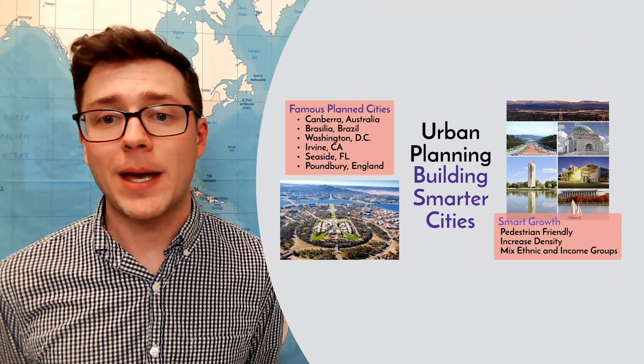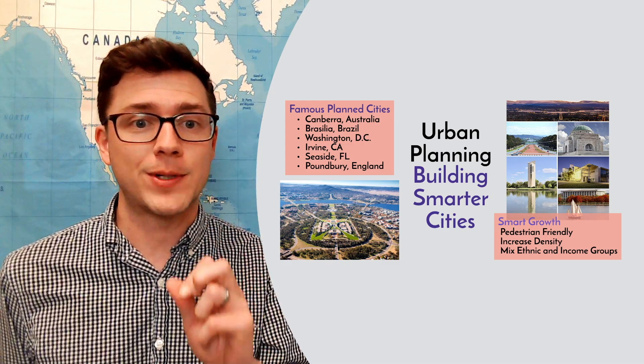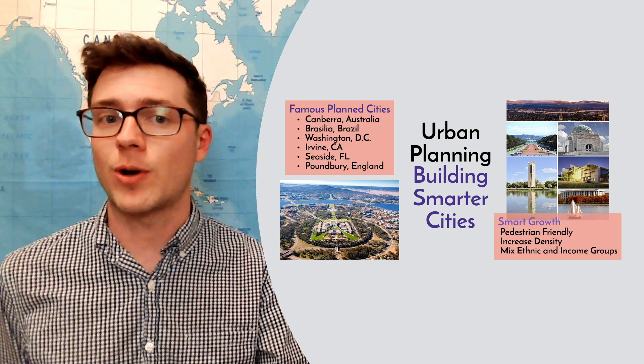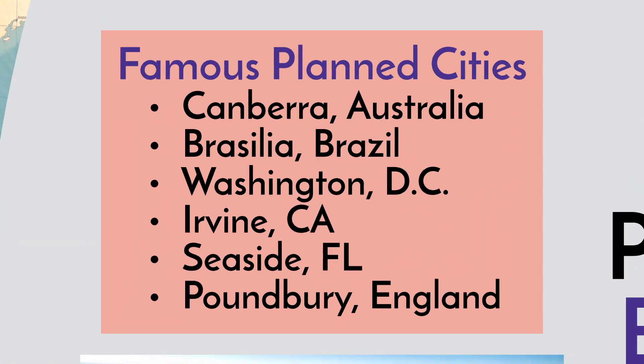One way that we make this possible is through urban planning. Urban planning is where we think about the problems in our cities and actively try to solve them using smart growth. We have famous planned cities around the world that were built before people moved into them. Canterbury, Australia; Brasilia, Brazil; Washington, D.C.; Irvine, California; Seaside, Florida; and Poundbury, England are all examples of planned cities.